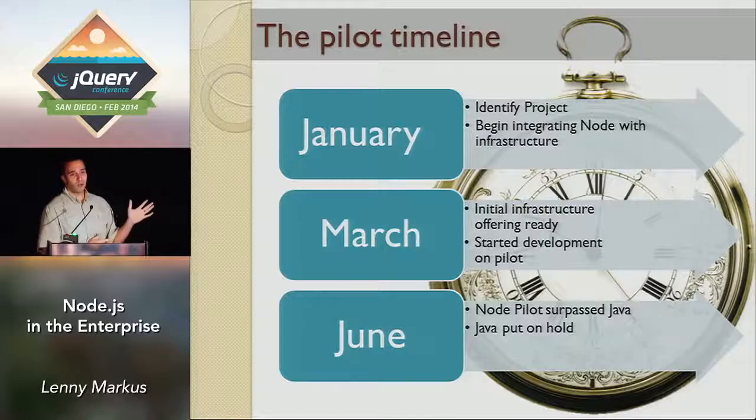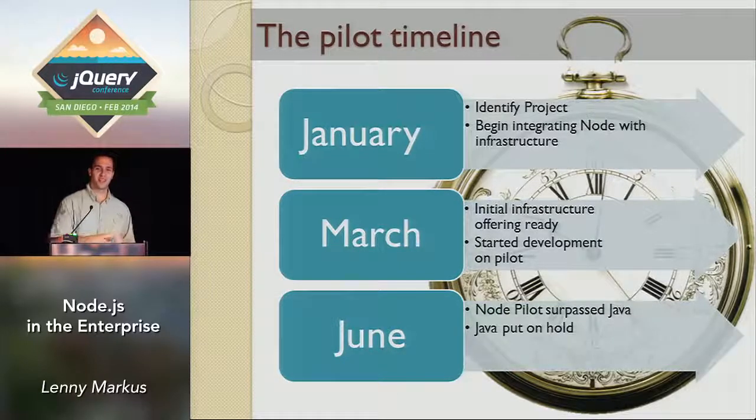Our timeline: in January, we found the project we wanted to emulate in Node and started working on it, but we very quickly realized we didn't have an infrastructure at PayPal to work with Node. PayPal applications have back-end services written in C++ and Java, and mid-tier services that interact with the back-end. We had to build this infrastructure for Node to talk to the legacy services — that took about two months of work. In March, the infrastructure was ready. By June, not only had our developers caught up to the Java project, they had actually surpassed it. The Java guys actually saw this and started saying, 'can we go work with those Node guys?'